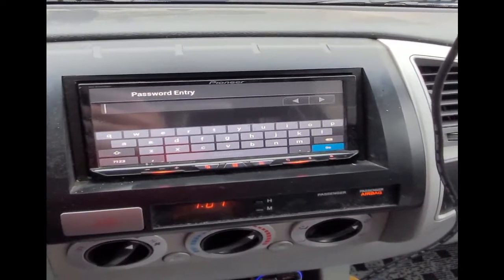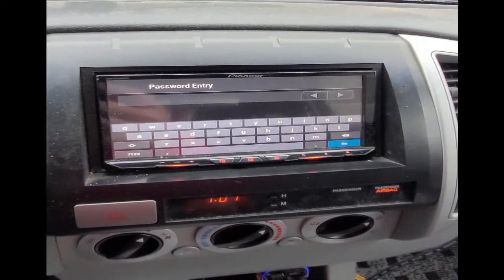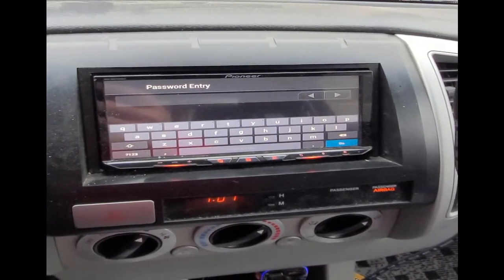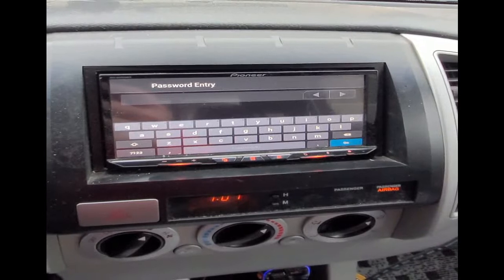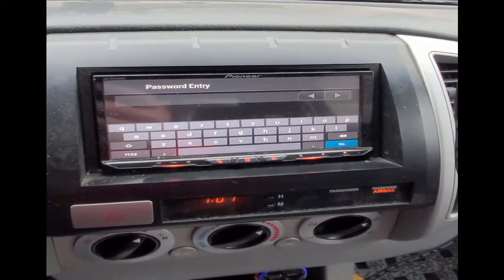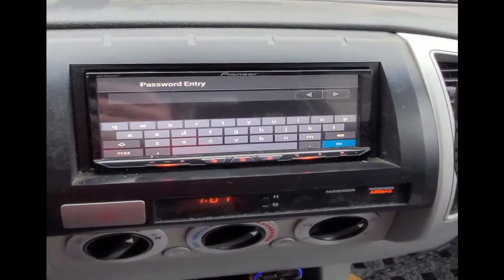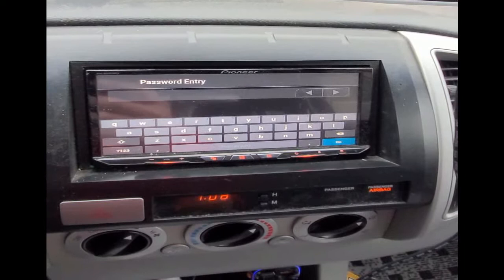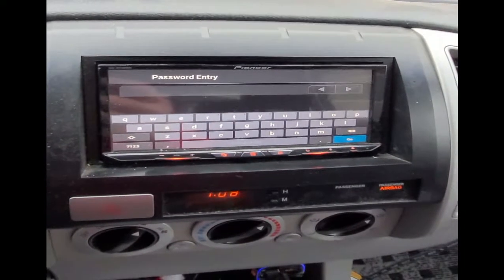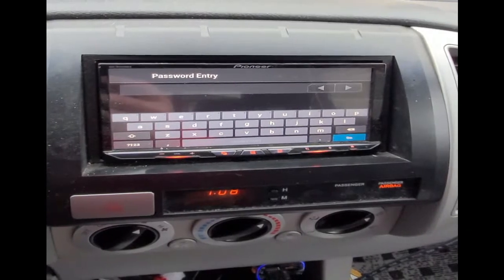Welcome everybody. I'm here to deal with the password problem or protection problem in the Pioneer headsets. This has happened to me before and I'm now having to do it again. I know what I set my last password and it's still not working. The reason why it's resetting is because I had to disconnect my battery due to another issue.